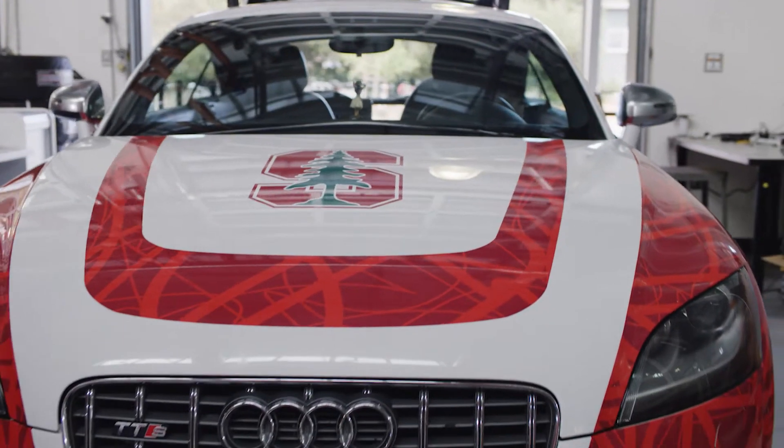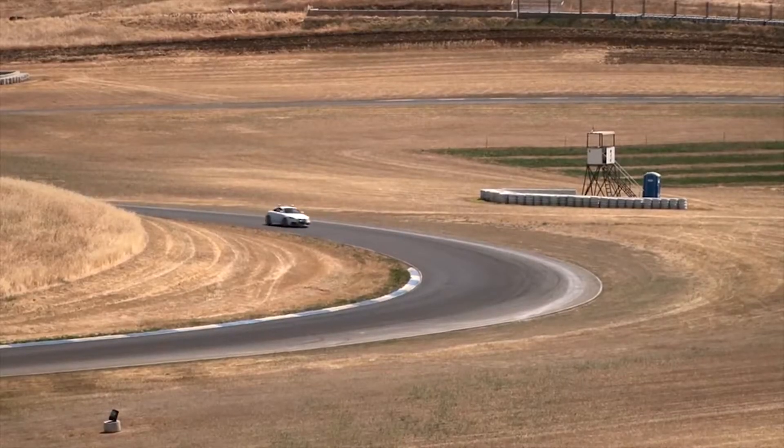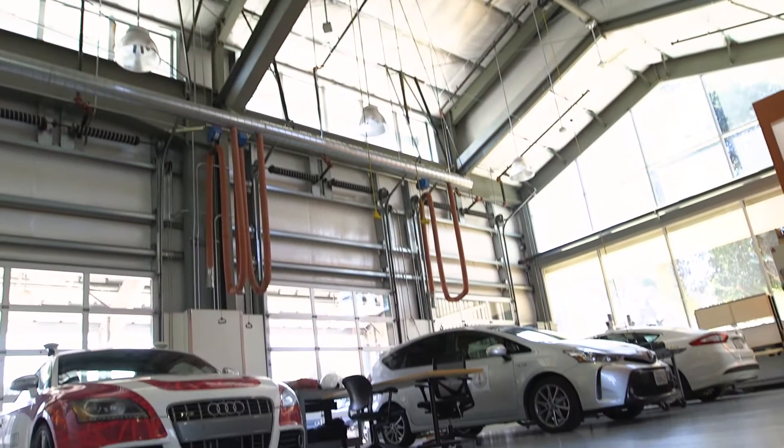We are standing right at the beginning of a revolution that is going to radically change everything about transportation — the way that we move, the way that we get goods and services, and who has access.